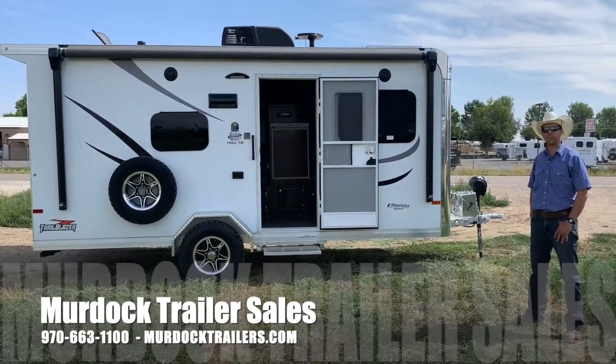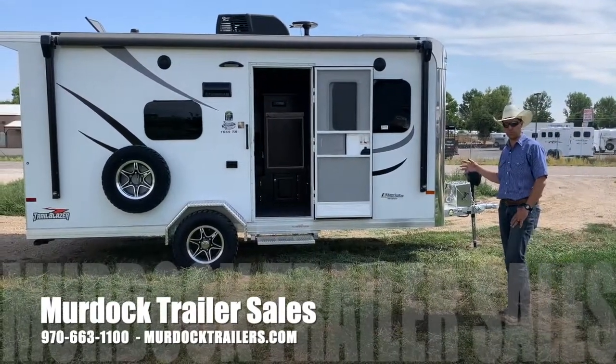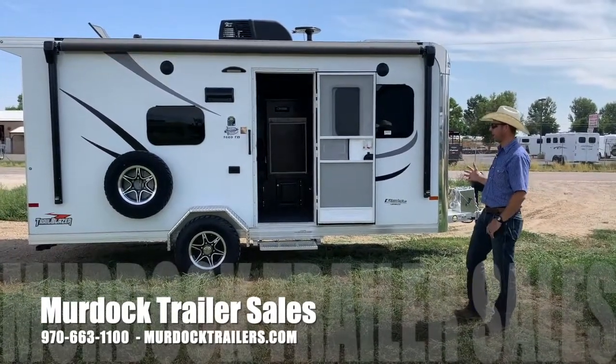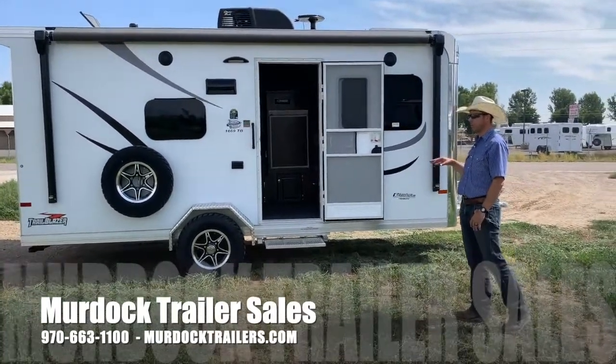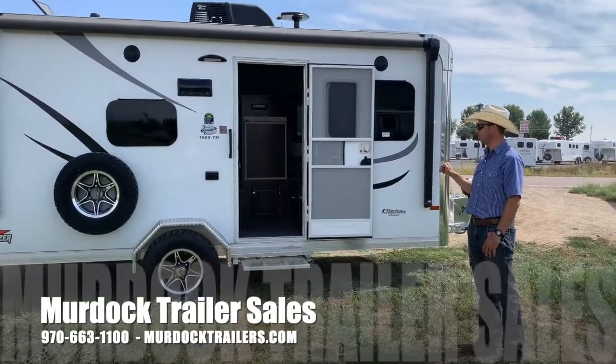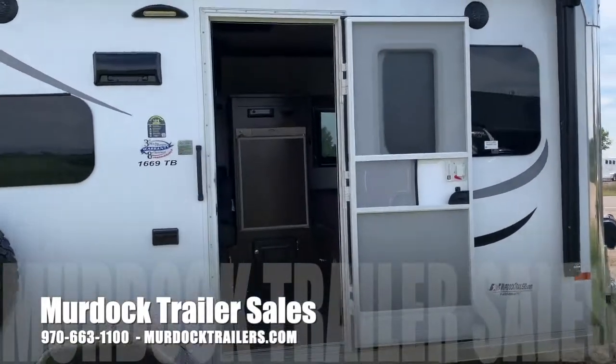Sundowner Trailers is a legend in the horse trailer industry, building heavy-duty all-aluminum trailers. This trailer is going to be an all-aluminum structure as well. The 16-foot is going to be the shortest in the Trailblazer line — a really handy trailer. It features a single axle with torsion axles, heavy-duty aluminum fenders and rock guards, and a really smooth exterior.